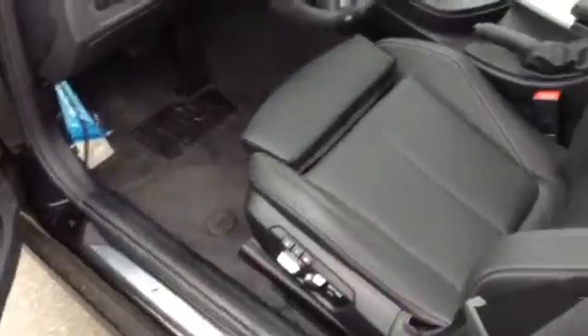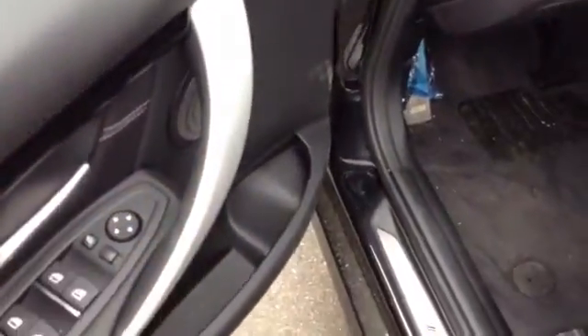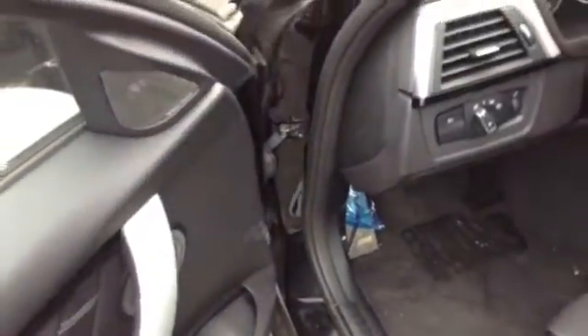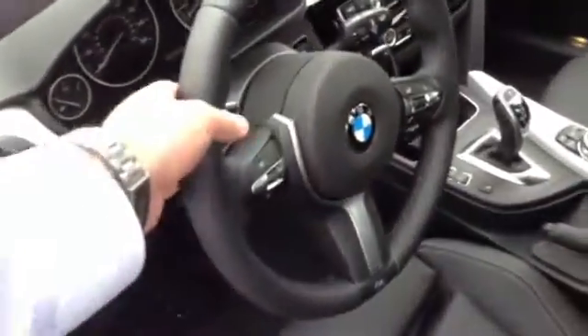Now this car is gorgeous inside. You can see the nice stitching contrast there, the aluminum hexagon trim in there. Harman Kardon upgraded sound system. Nice M steering wheel there with the paddle shifters.